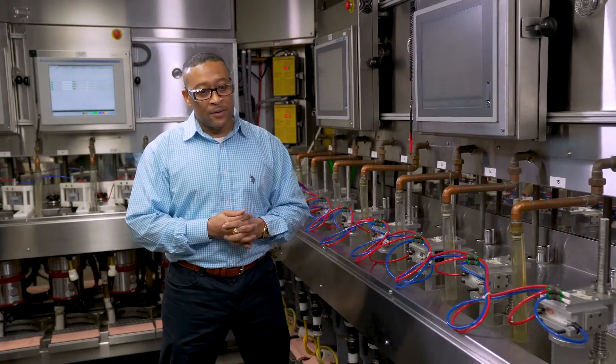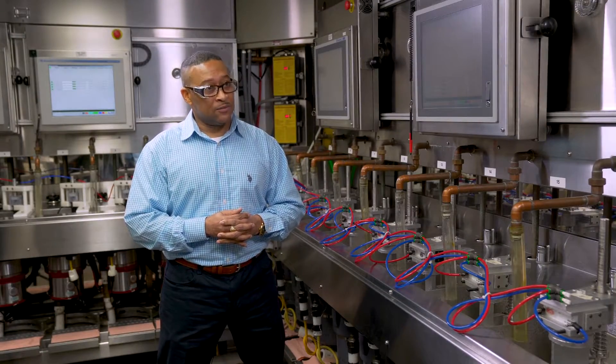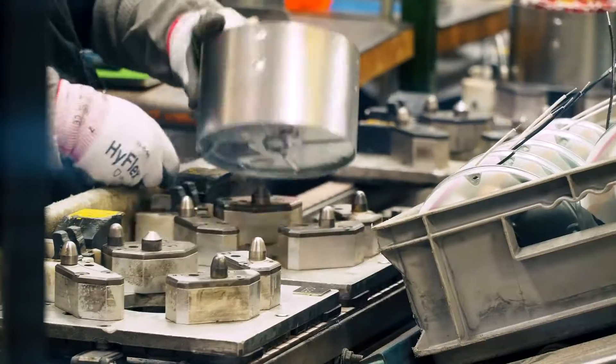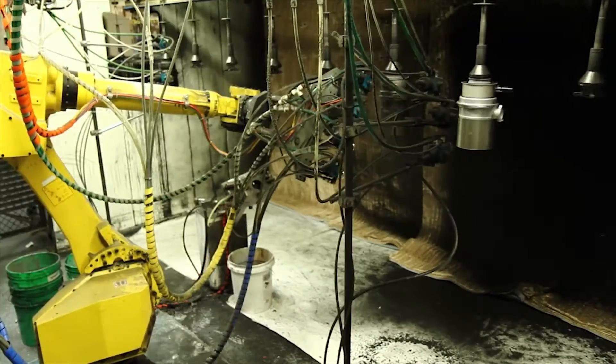AST stands for Automated Systems Technician, and an AST is the backbone of keeping that product coming down the line. It's challenging at times, but that's part of it — if you like solving puzzles and problems, then that's a job for you.